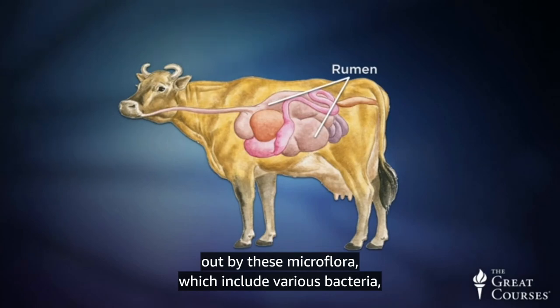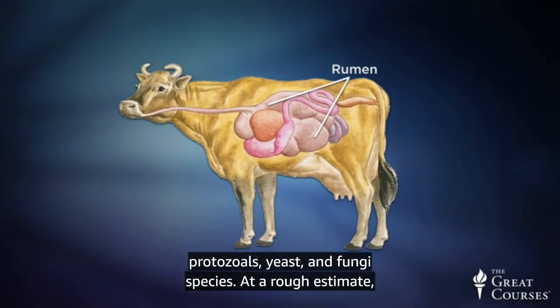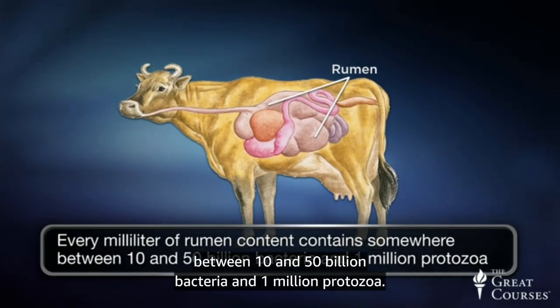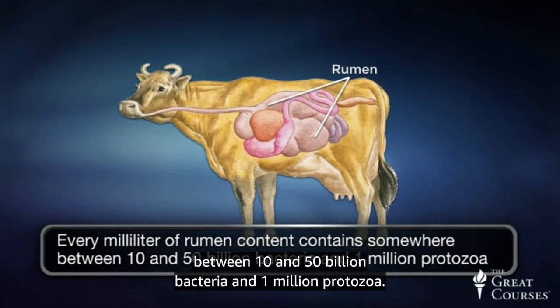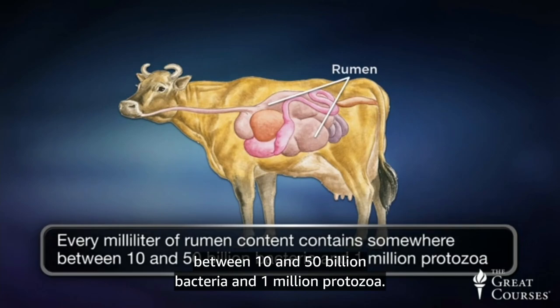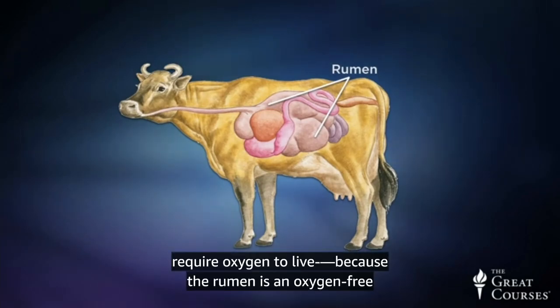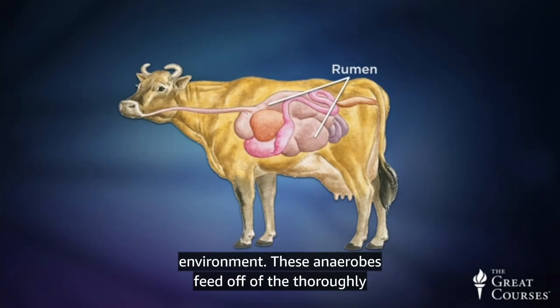The rumen microflora include various bacteria, protozoals, yeast, and fungi species. At a rough estimate, every milliliter of rumen content contains somewhere between 10 and 50 billion bacteria and 1 million protozoa. These microflora are mostly anaerobic, meaning they do not require oxygen to live, because the rumen is an oxygen-free environment.